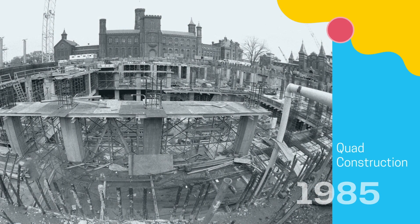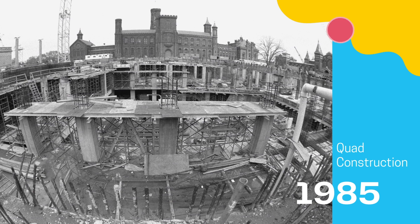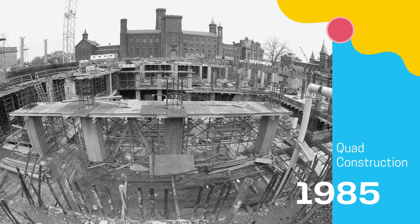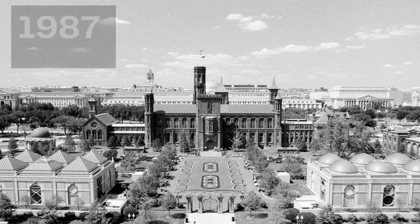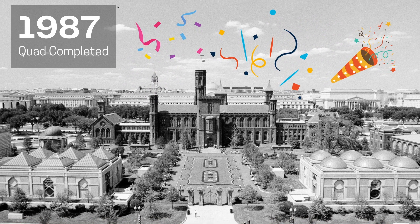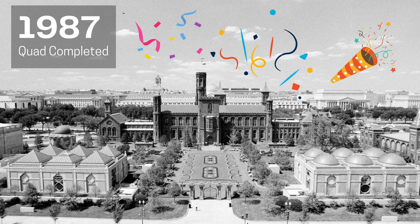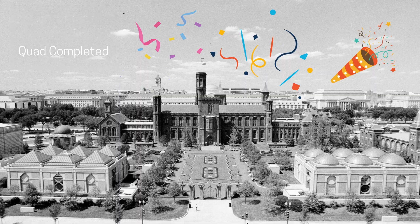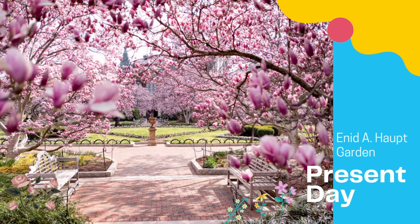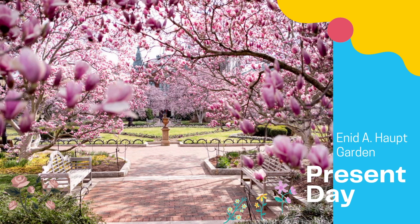In 1979, plans began for a vast three-story underground museum and study center to be built in the south yard. After four years of construction, in 1987, the new and improved south yard was revealed, opening the Arthur M. Sackler Gallery and the National Museum of African Art. Atop these museums laid the four-acre Enid A. Hopped garden, which is perhaps the country's largest green roof. The garden and the museum complex below remain there today.